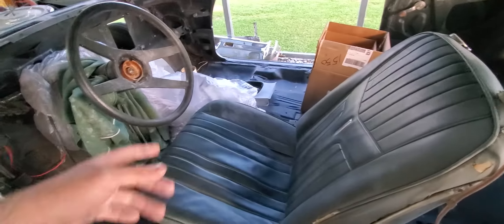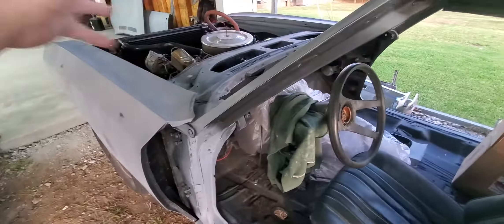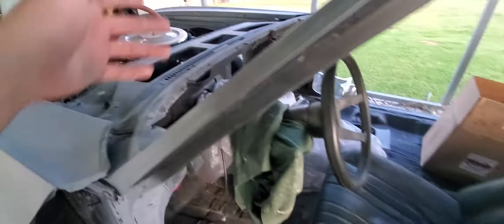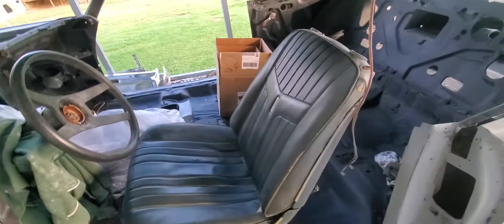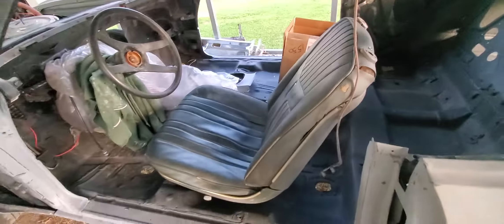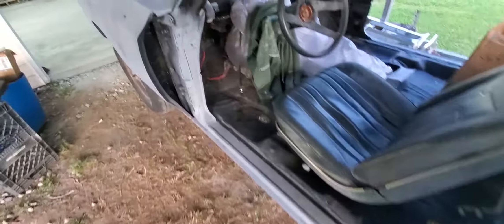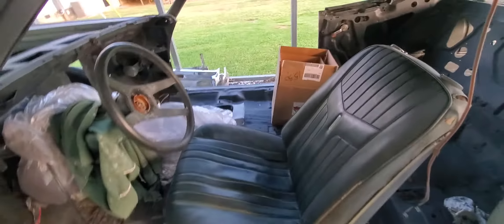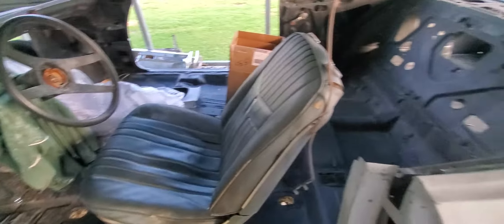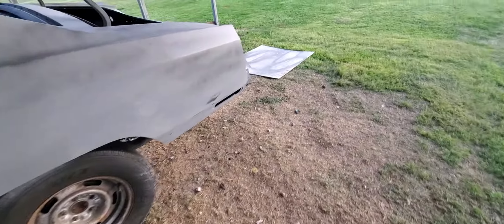Just so everybody believes me, the car does run and drive now. This is April 3rd or 4th, the Saturday after April Fool's Day. Just wanted to do a video of it running and show the status of where we're at. We've blocked the entire shell with 320 and I found some boo-boos that had to be fixed, so I've already fixed them.